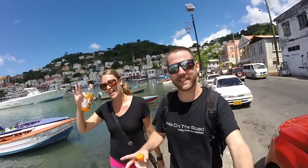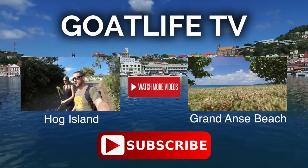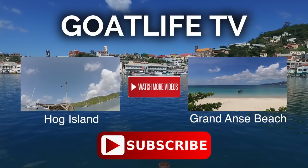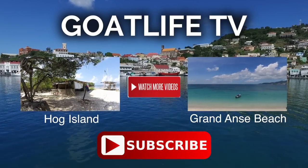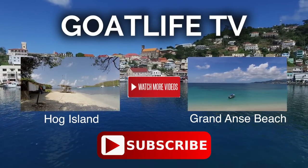All right, thanks for watching guys, we'll see you next week. If you want to see more videos of us in Grenada, the one on the right is the beautiful Grand Anse beach and the one on the left is Hog Island. If you like this video and don't want to miss any future ones, we'd love it if you could click that big red subscribe button and follow us as we travel the world. We post cool videos like this each and every week. Thanks again for watching, see you next time.